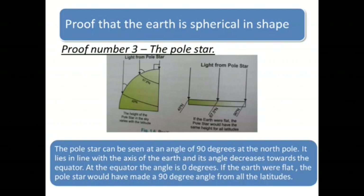Proof number 3: The Pole Star. The pole star can be seen at an angle of 90 degrees at the North Pole. It lies in line with the axis of the Earth and its angle decreases towards the equator. At the equator, the angle is 0 degrees. If the Earth were flat, the pole star would have made an angle of 90 degrees from all the latitudes.